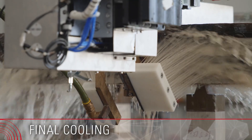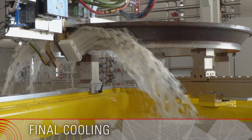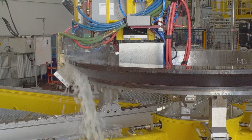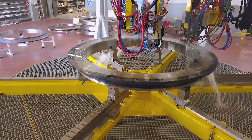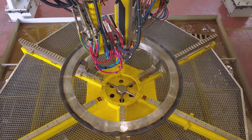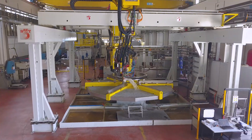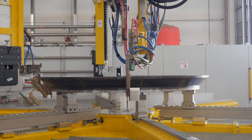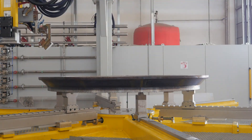SCIET has introduced a seamless hardening solution for large bearings thanks to the development of a patented scanning technology that eliminates the soft zone between start and end process locations on the rings. All SCIET systems are equipped with the latest Industry 4.0 characteristics for machine connectivity and intelligent maintenance.